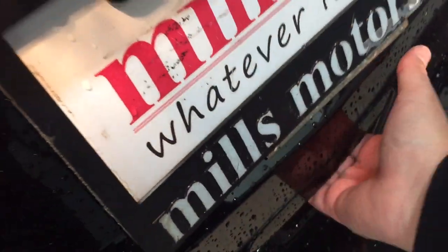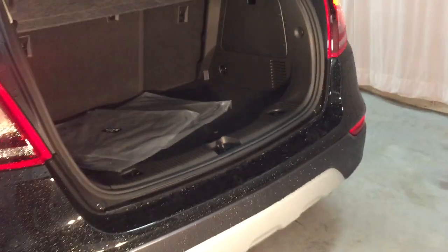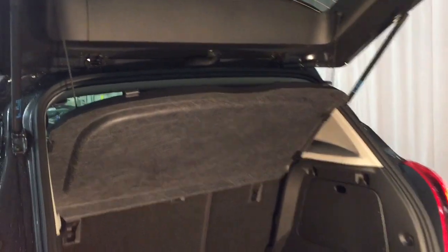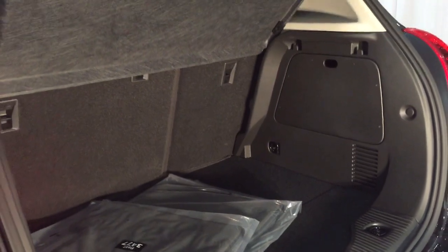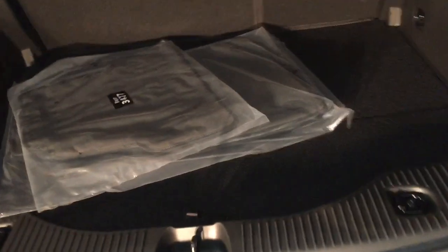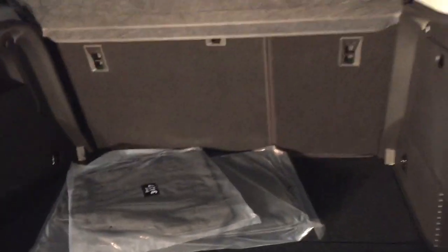Getting into the vehicle is just this easy — just pop that button and give a gentle lift up. That hatch opens up nice and wide, giving you a look at all the storage space available. You've got a removable cargo cover which pops in and out quite easily. If you want to fold the seats down, there's a 60-40 flip and fold seat back there — very easy to operate. You've also got tie downs and the spare tire located below, plus carpeted floor mats in addition to the premium ones.